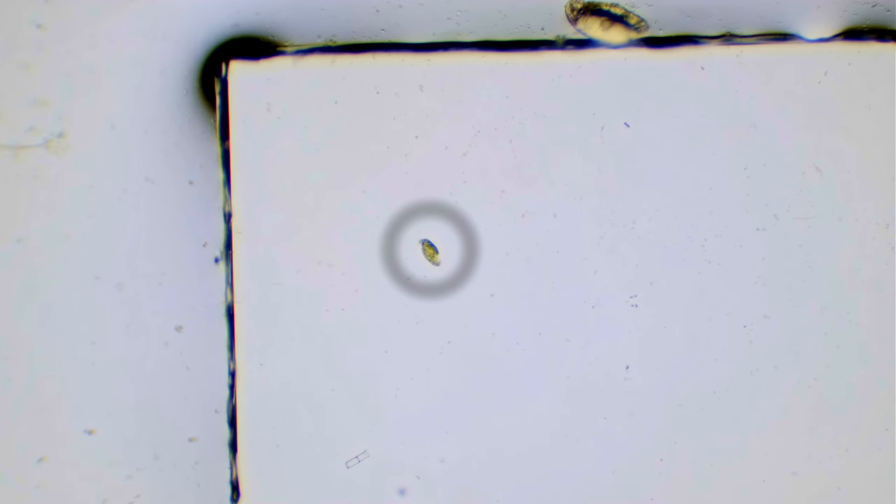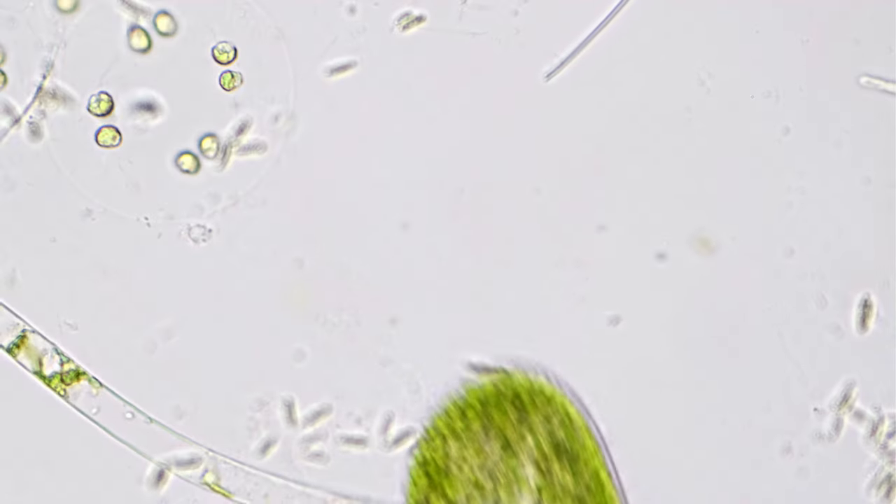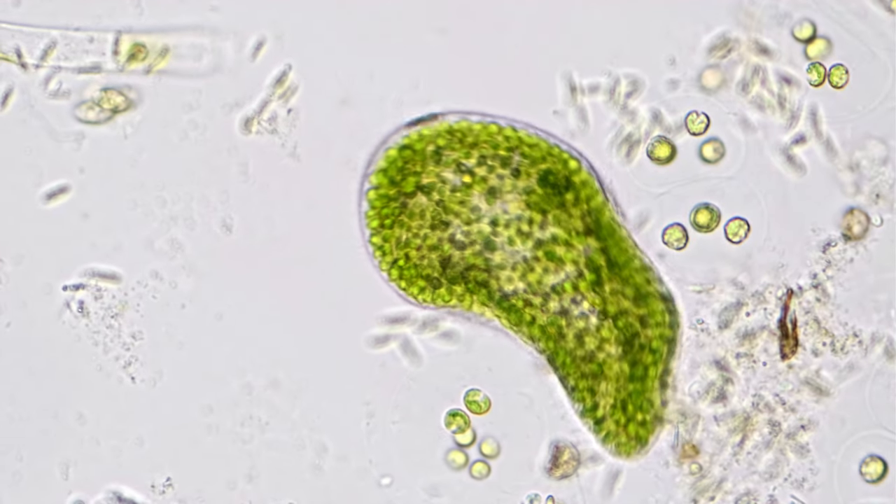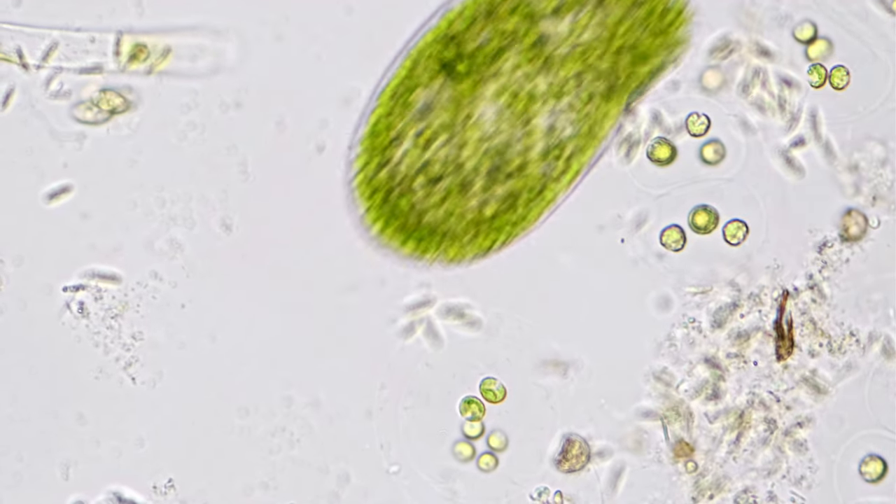Perhaps the best example of those various organisms is Paramecium bursaria. Paramecium bursaria is a fairly large ciliate. Here's one at the corner of a slide and coverslip, and it's just barely below visible to the naked eye. A paramecium is motile — it can move around freely and by choice, just like microscopic animals.